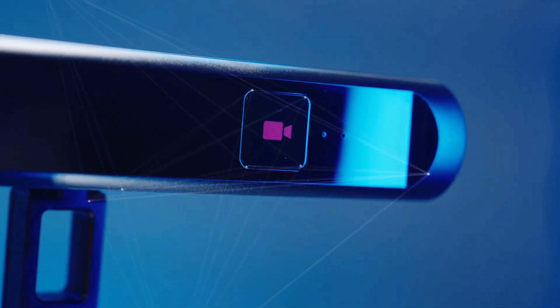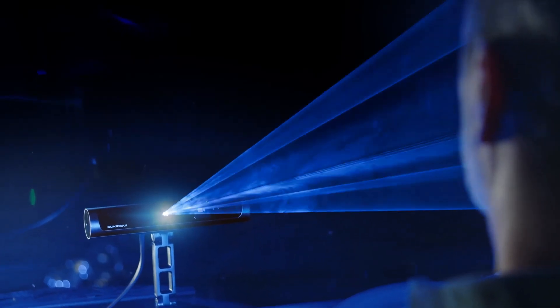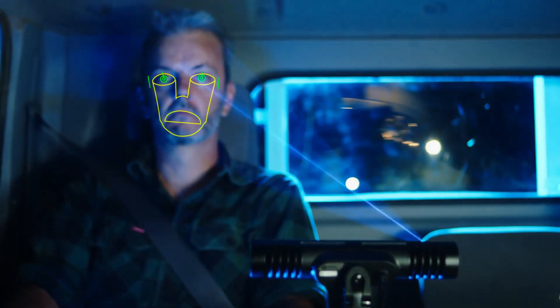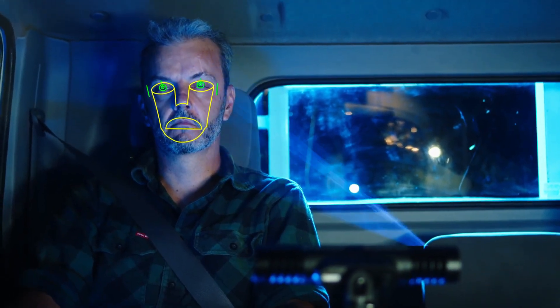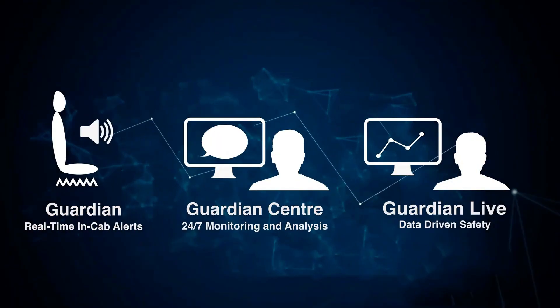Integrated with telematics and backed by 24/7 human oversight from the Guardian Center, it meets strict European safety standards and significantly reduces fatigue-related incidents. This robust, automotive-grade technology enhances driver protection, lowers accident risks, and boosts efficiency for commercial transport fleets.